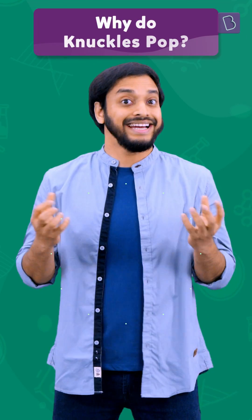Such a relief. I absolutely love cracking my knuckles. But why do our knuckles pop and crack?